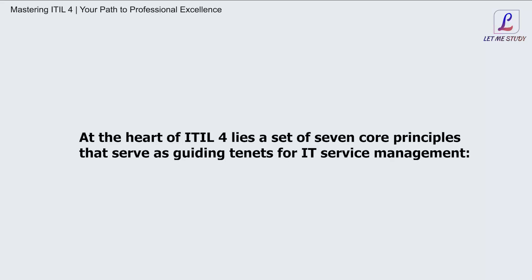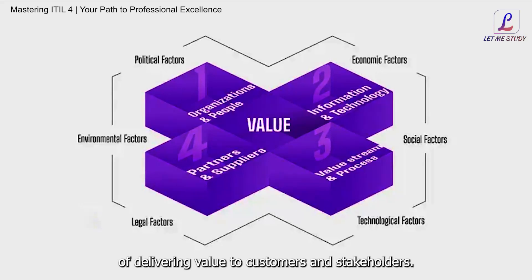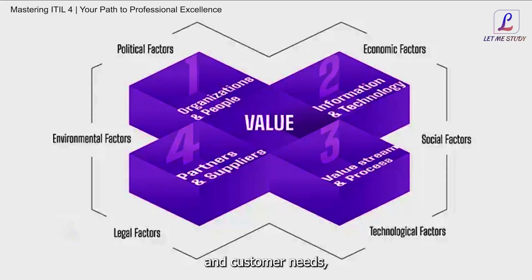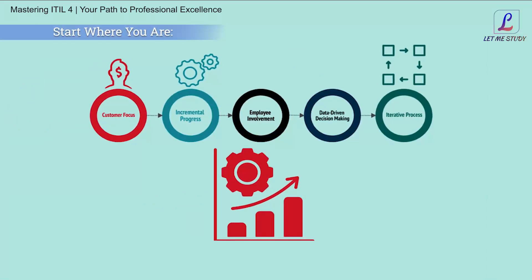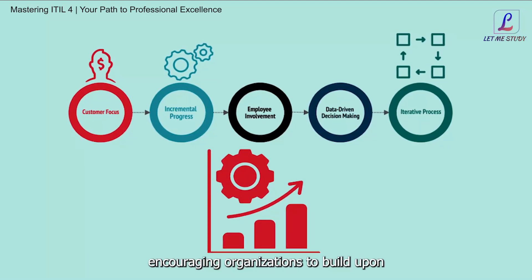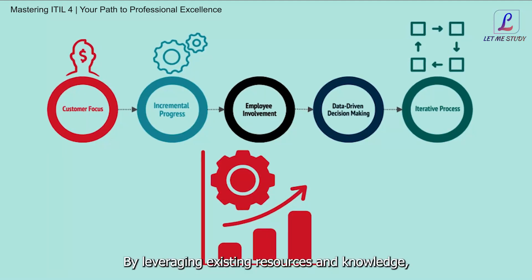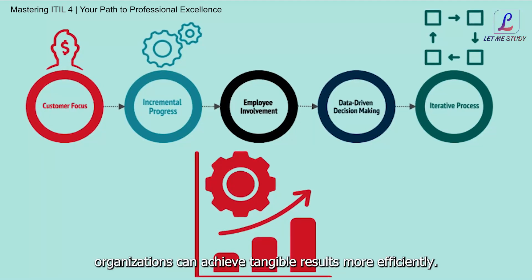At the heart of ITIL4 lies a set of seven core principles that serve as guiding tenets for IT service management. The first is Focus on Value: ITIL4 emphasizes the importance of delivering value to customers and stakeholders. By aligning IT services with business objectives and customer needs, organizations can maximize the value they provide. The second is Start Where You Are: this principle advocates for incremental improvement, encouraging organizations to build upon existing processes and capabilities rather than starting from scratch. By leveraging existing resources and knowledge, organizations can achieve tangible results more efficiently.